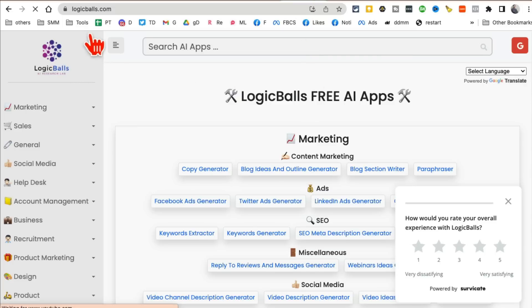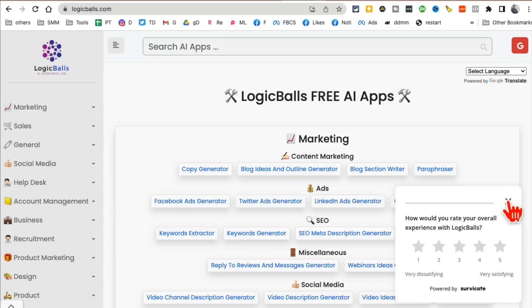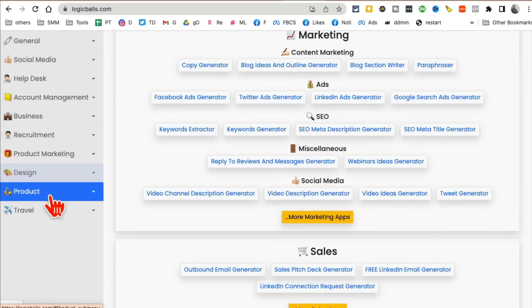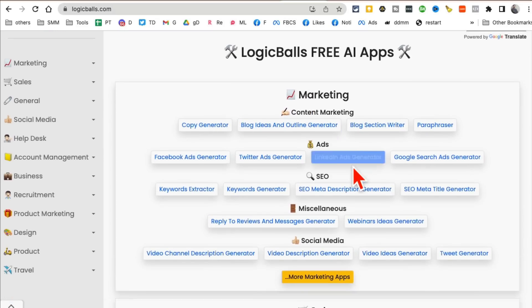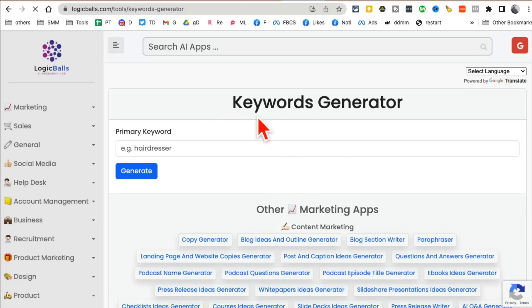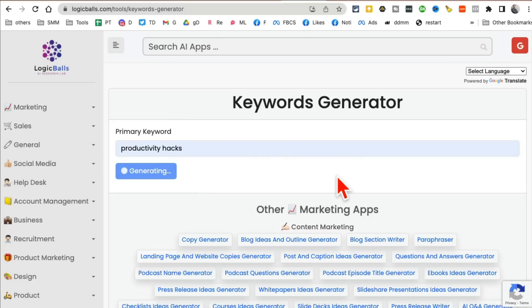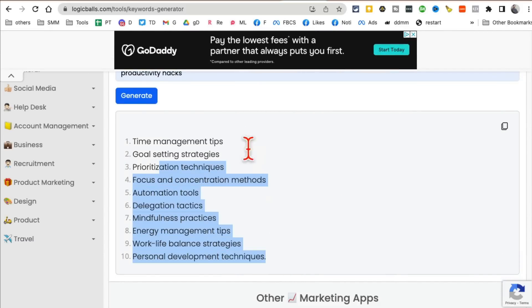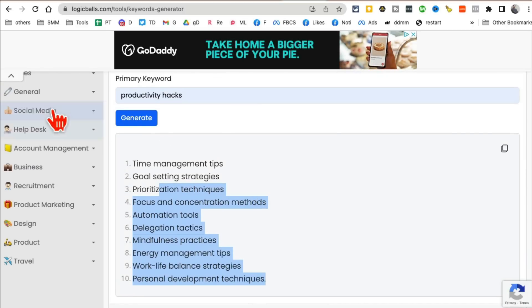Tool number seven is logicballs.com. This tool has a lot of different AI apps for marketing, social media, business, product design — anything you can name. It's like a collection of AI tools. For example, keyword research: enter a primary keyword like 'productivity hacks,' click generate, and it gives you different keyword ideas to create content with. Really awesome for blog writers and content creators.